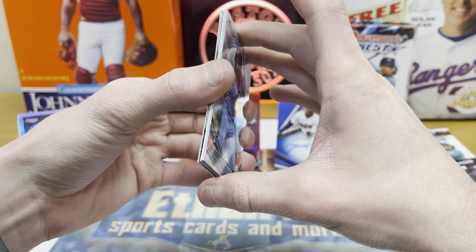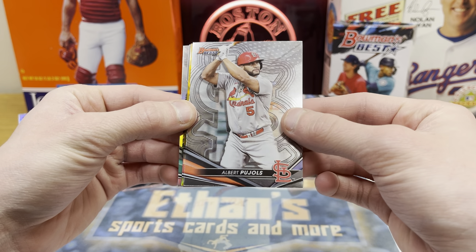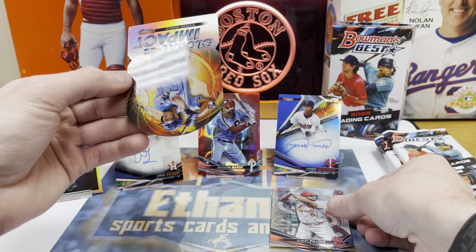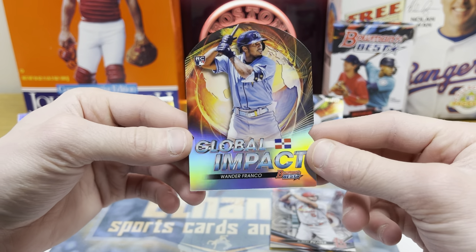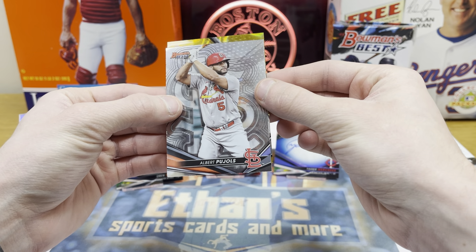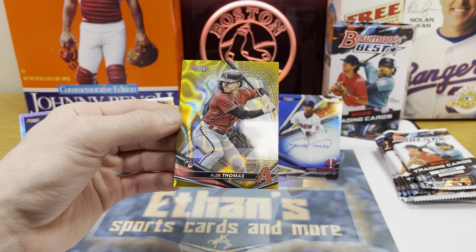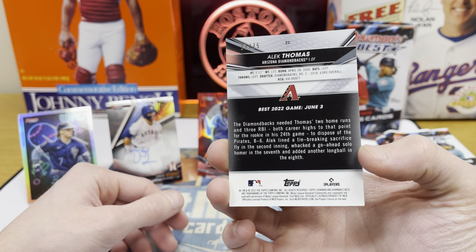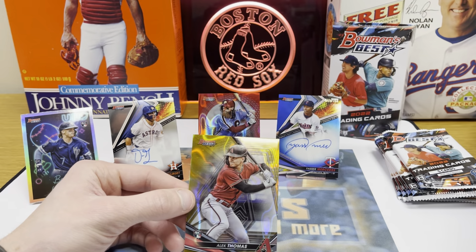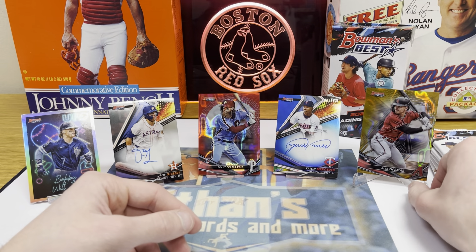Here we go, mini box number two — and there's a gold lava auto coming up! I love Bowman's Best, the color just pops out everywhere. Cal Raleigh refractor, a die-cut Wander Franco Global Impact rookie — I wish it was an auto, but still a pretty cool card. And we've got a gold lava Alec Thomas rookie out of 75 for the Diamondbacks. Gold lavas are out of 75 — I forgot they put all these new colors in here. So we've already got a blue, a gold lava, and a red wave lava.